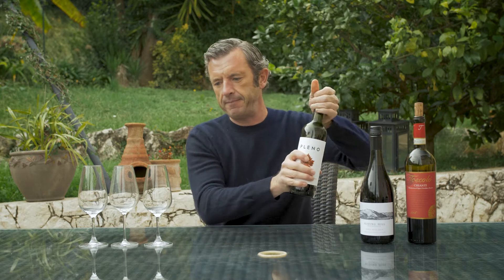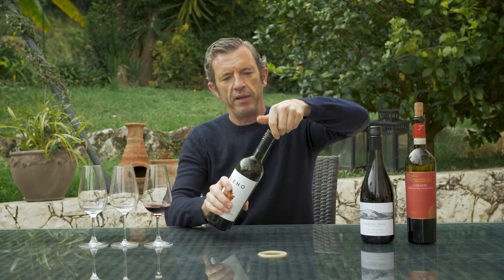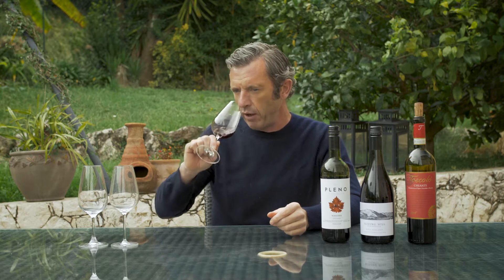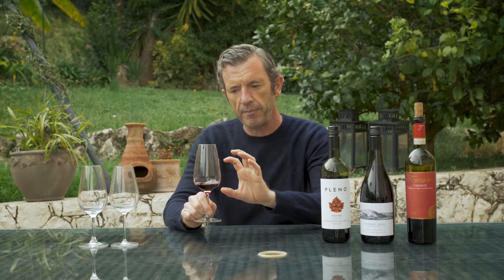We start off with the Tempranillo. This is the lightest of the three. Tempranillo is an early ripening grape — Temprano means early in Spanish. Navarra is a northern Spanish region and Tempranillo grows very well there. It often has cherry, stone fruit, and plum characters. The neutral characters of Tempranillo means that it goes very well with oak, so they always put this into American oak and it picks up spice characters and a little bit of vanilla.